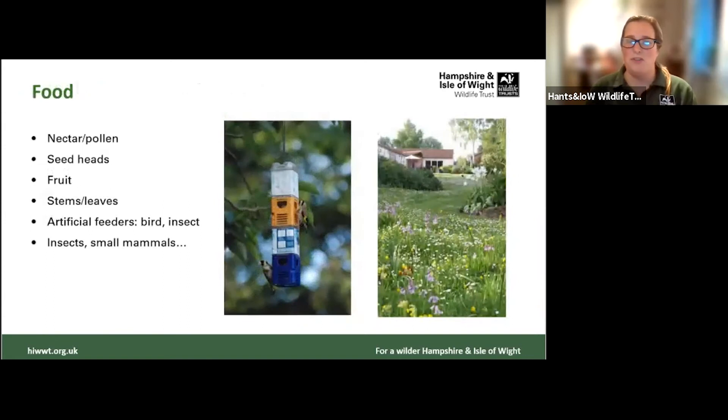Starting with food — we can provide food for wildlife through artificial feeders like bird feeders and butterfly feeders, but we can also provide more natural sources: having more nectar and pollen available, and keeping seed heads at the end of summer. If we're trying not to be too tidy with our gardening, keeping seed heads and empty stems will be great for wildlife at the end of the year. By providing habitats for our invertebrates, we're also increasing invertebrate numbers, which then becomes a food source for birds and small mammals.